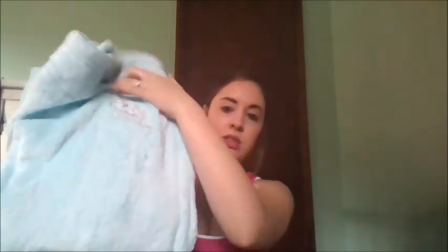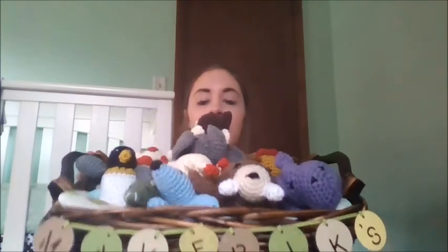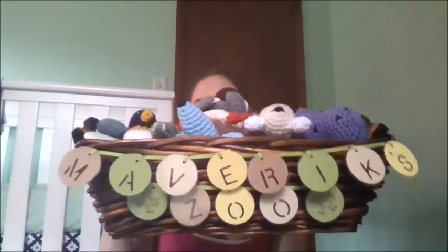A lady at church embroidered a little lamb on the front of it. And then this is one of my favorite things — a lady from church made us all these little animals. She hand crocheted them. There's Maverick Zoo: there's like a little monkey, a lion, a giraffe, a hippo, and a bunch of them. I love handmade gifts, so I was really excited about that.